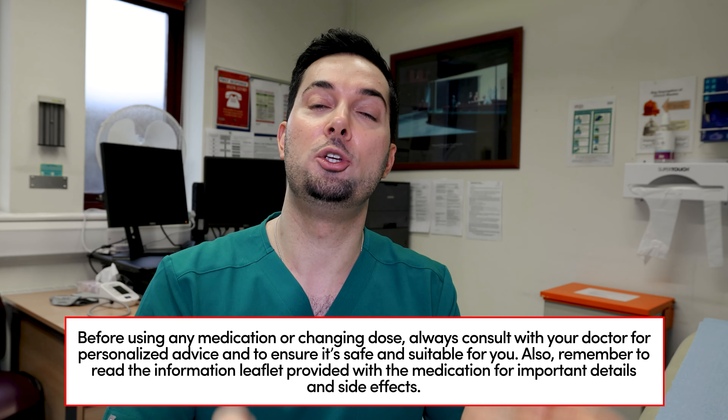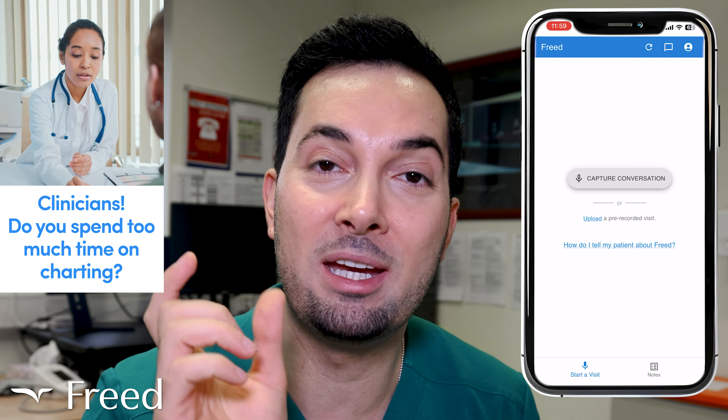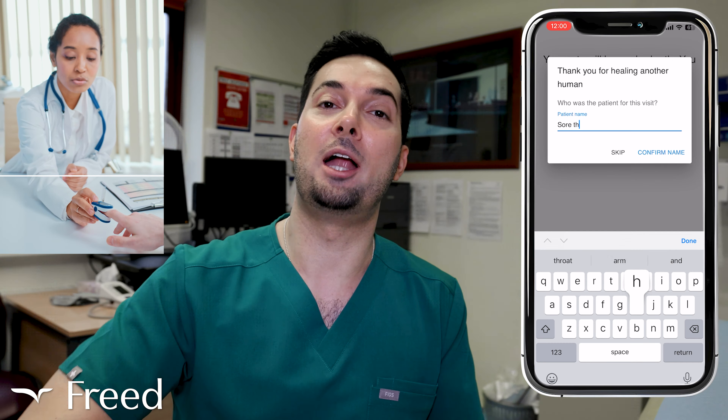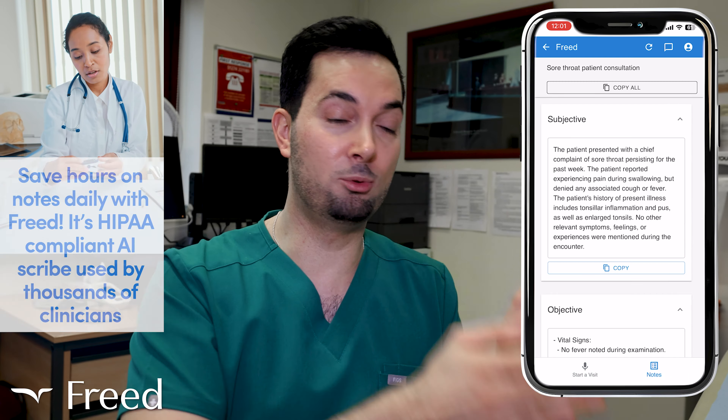If you're on the combined pill, it usually comes with 21 days of active pills that have the hormone in them, and then either seven days of placebo tablets or a seven-day pill-free break, during which you usually have your period. Instead, you're going to skip that seven-day pill-free period or skip the seven days of ineffective pills, and move straight on to your next cycle of three weeks of pills.